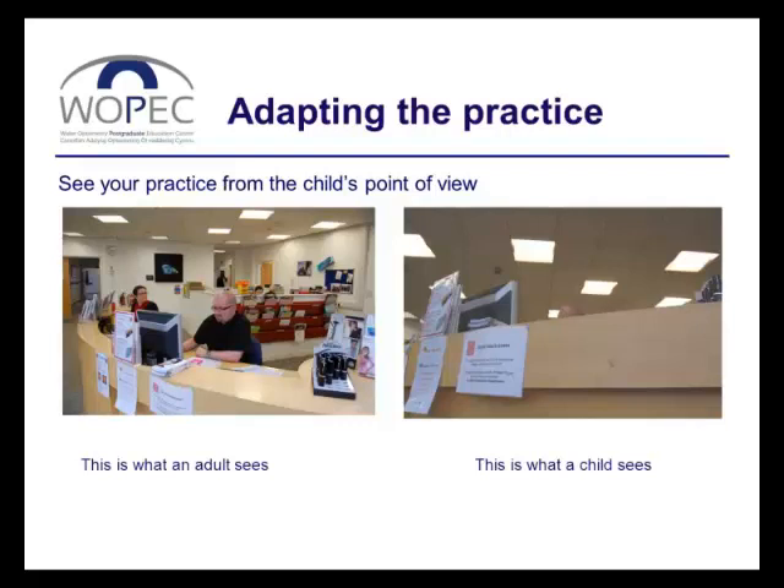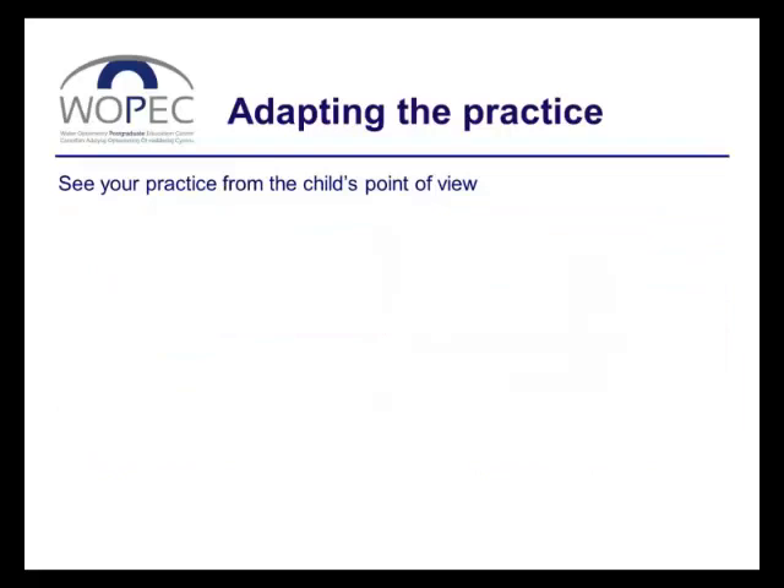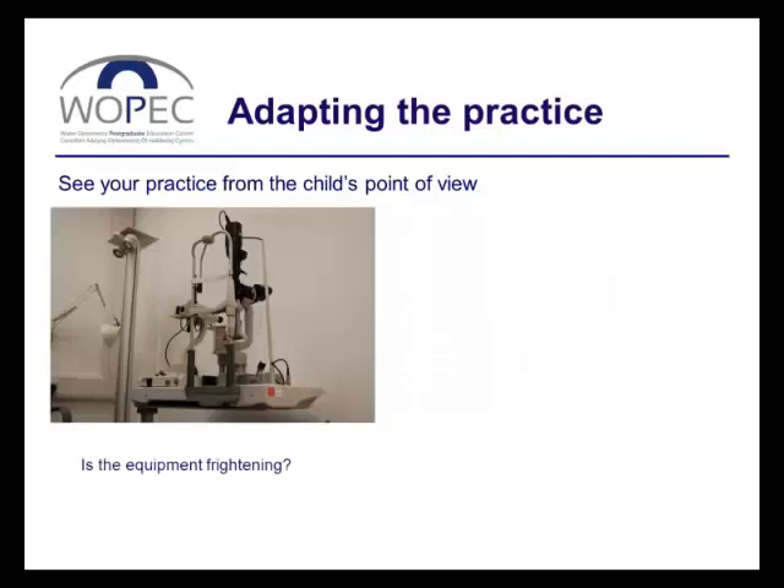Think also about the equipment that's going to be on show when the child enters the testing room. Is the equipment very frightening? If you're not going to use a particular piece of equipment, can you put it somewhere else, hide it behind a screen, or even move it to a different room?